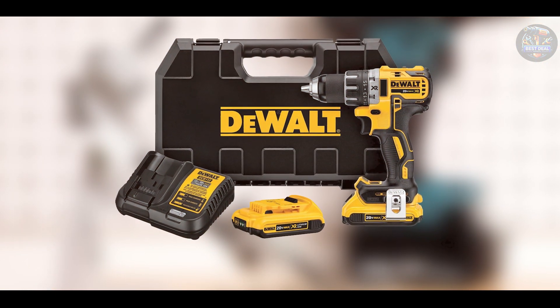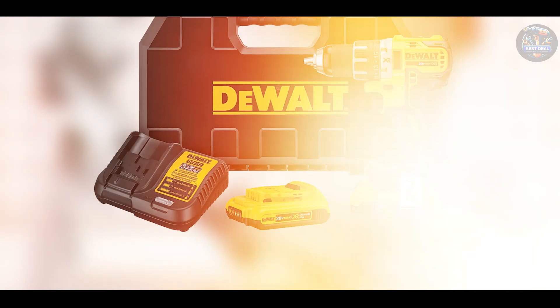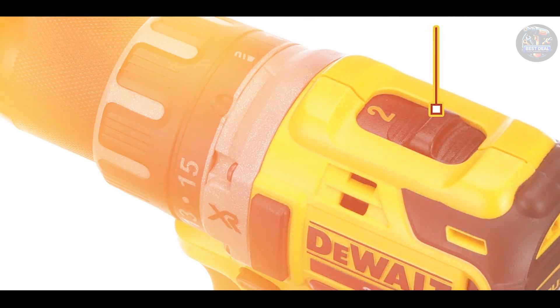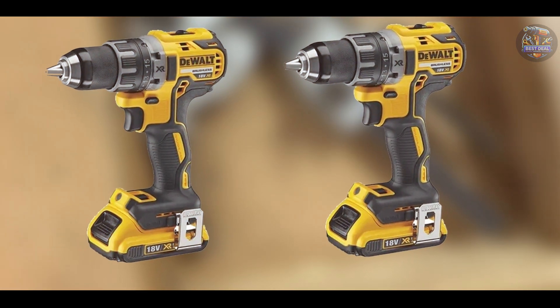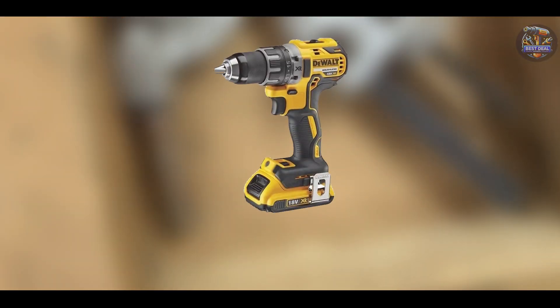Built to withstand tough job site conditions, the DEWALT DCD-791-D2 is constructed from high-quality materials that resist wear and tear over time. The brushless motor design minimizes maintenance requirements and ensures consistent performance, providing long-term reliability for intensive drilling and fastening applications.